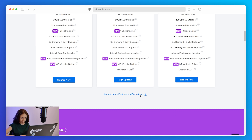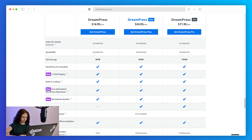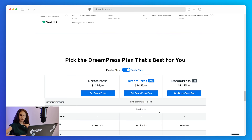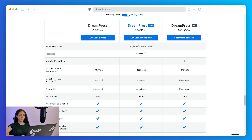You can jump to more features and tech specs for a detailed table. On the support side, DreamHost has 24/7 ticket support and phone support callbacks available on DreamPress plans — three on the Plus and five on the Pro. Priority support is available only on the last plan. They also offer a 30-day money-back guarantee.